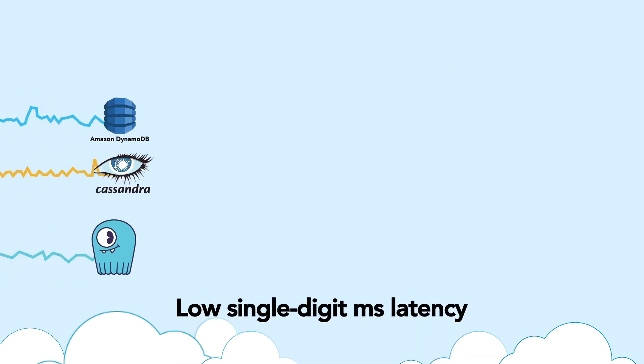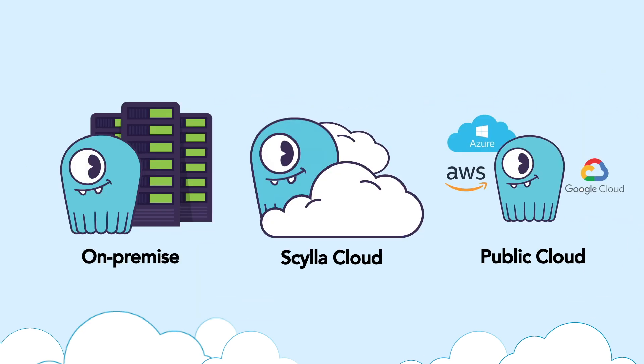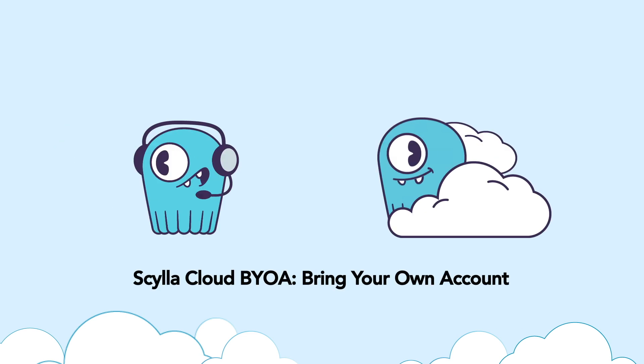With Scylla, latencies are predictable, always staying in the low single-digit milliseconds. And while other cloud vendors can lock you into their platform, you can easily migrate to and from Scylla Cloud and pick the deployment option that's best for you. If you prefer, we'll even manage Scylla Cloud running on your own AWS servers so you can maintain your own policies and prices.